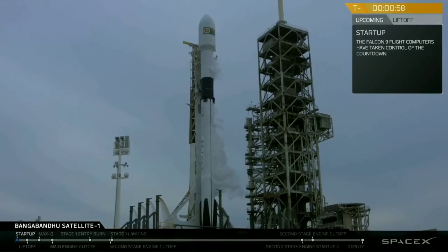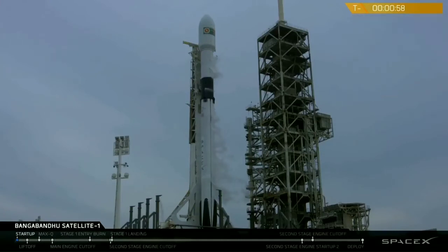We've had a launch abort sequence start. It looks like just after Falcon 9 entered startup mode, it threw an abort. We're currently looking into the details to see if we're able to continue today's mission.